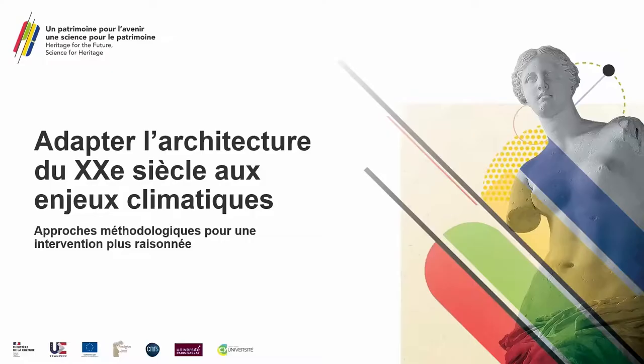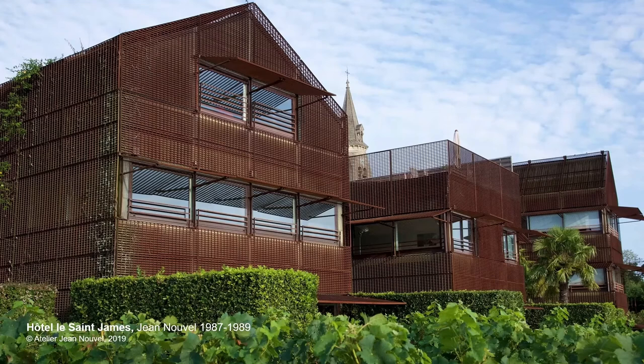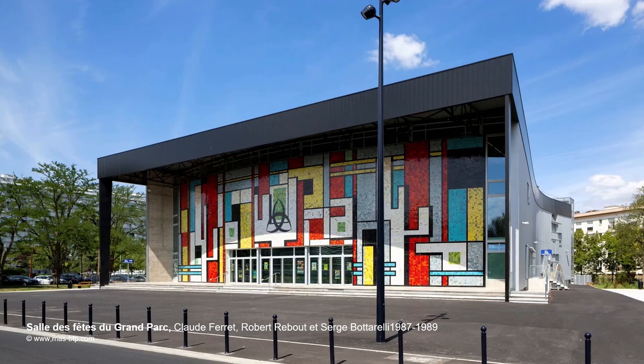The subject is adapting 20th century architecture to today's environmental challenges. Since the late 90s, 20th century architecture has garnered more interest and deservedly so. Although it does not necessarily have monumental and classical architectural forms, it is a monument of the industrialization of our society and the new ways of living. 20th century architecture is a statement, a revolutionary statement against the established order.